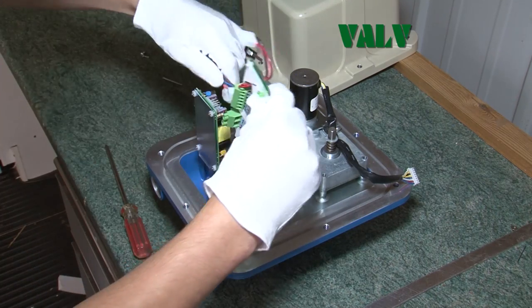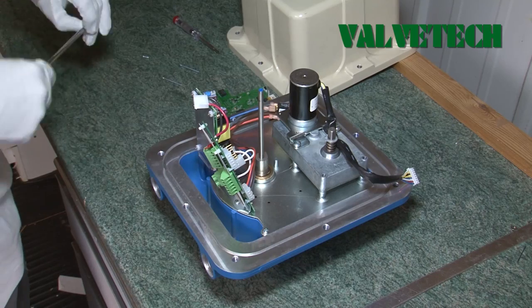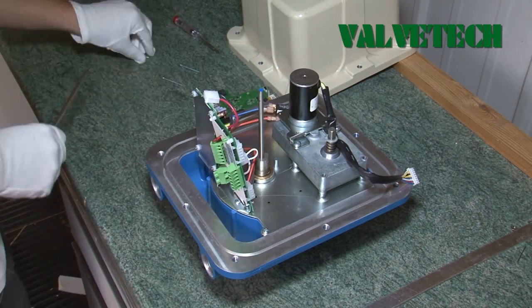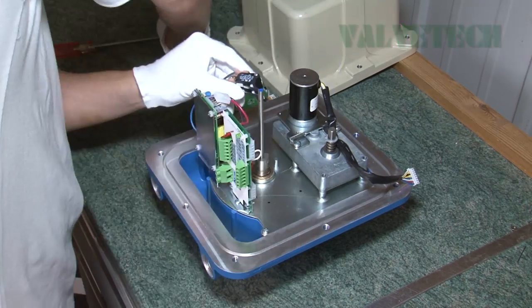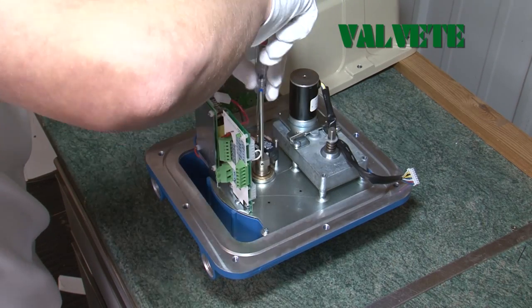ValveTech contribute their expertise and flexibility in actuation and modification of valves, using a range of both electric and pneumatic actuators to suit customers' process control requirements, in a choice of materials including technopolymer and aluminium, with ATEX versions available in most categories.